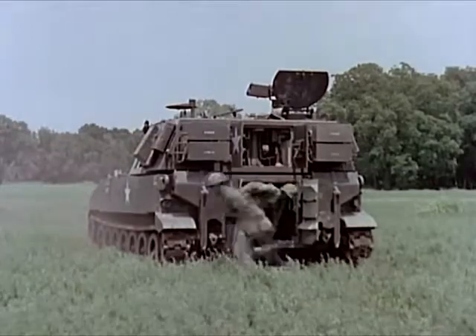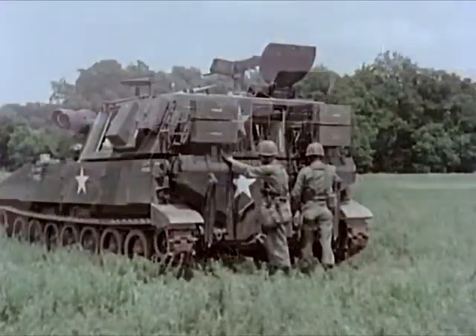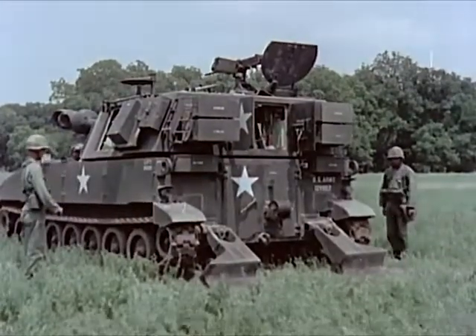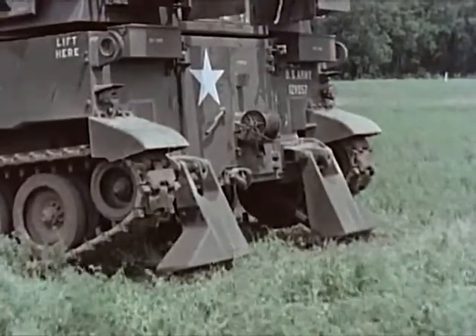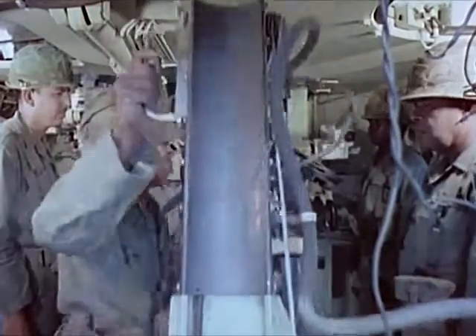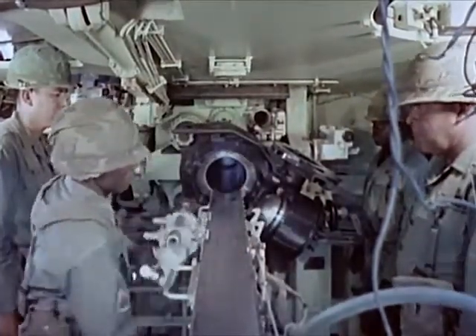The increased shock of firing extended-range ammunition requires use of spades to maintain weapon stability. The separate loading ammunition is standard or extended-range, conventional or nuclear.